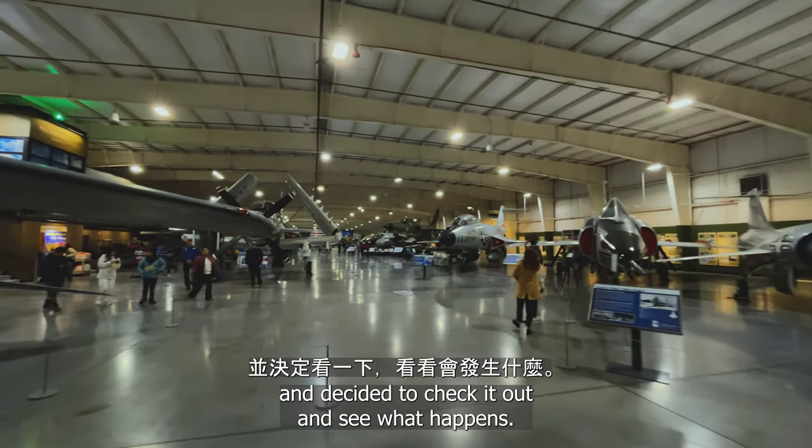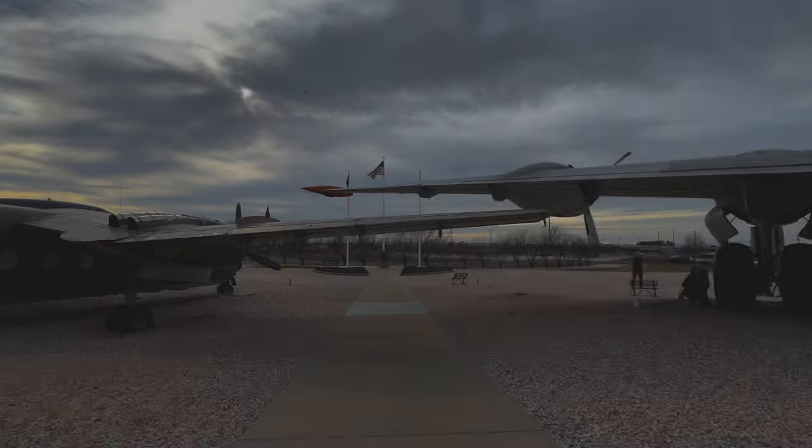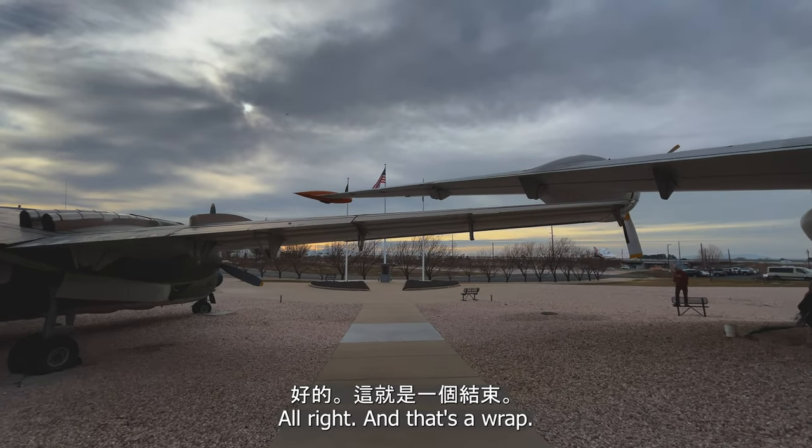I just saw the aerospace museum and decided to check it out to see what happens. All right, and that's a wrap.